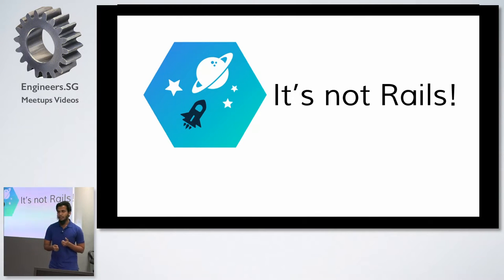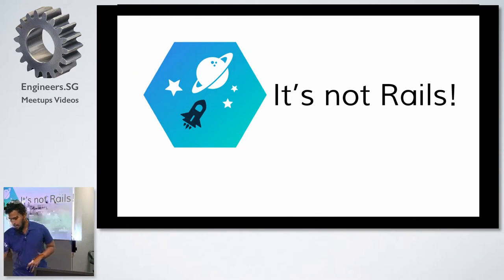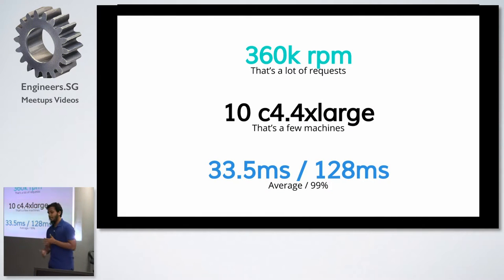It's how you designed your app — and that is something very hard for people to grasp. So, what are our numbers at Grab? Our Rails stack does around 360,000 requests per minute at peak — that's around 6,000 requests per second — and we run that on just 10 instances, C4 4XLarge on AWS. Our average response time is about 33 milliseconds, and our 99th percentile is around 128. We could put on more machines and handle at least double the load easily.